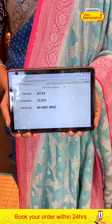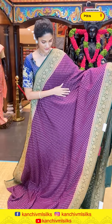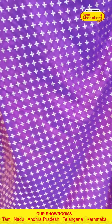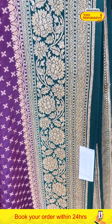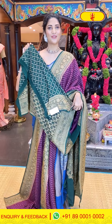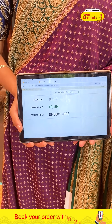To purchase this one, take the screenshot of the item code and send it to 8900100002. Now moving on to the next one — a lovely and classic green and magenta colour combination saree. The body has tiny floral boothi pattern in zari weaving. The border features florals, nips and tiny cross lines pattern. The pallu has brocade work in zari weaving, with a contrasting blouse. Saree item code J117, offer price 12,154 rupees.